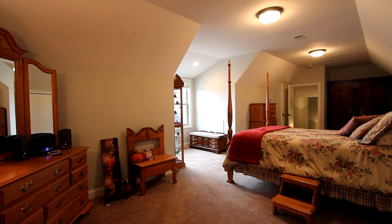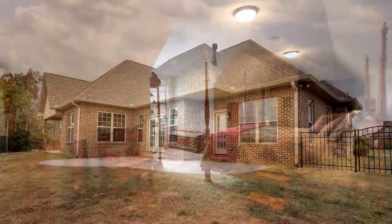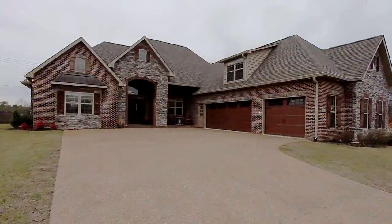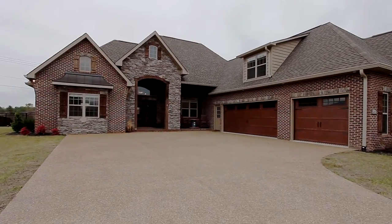With three bedrooms, two baths, and a half bath, this beautiful brick and stone estate offers over 2,900 square feet of luxurious living area throughout.